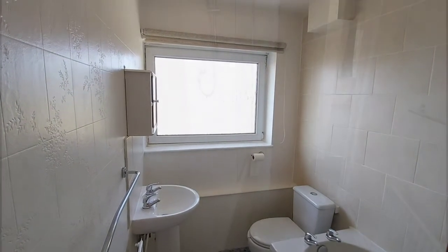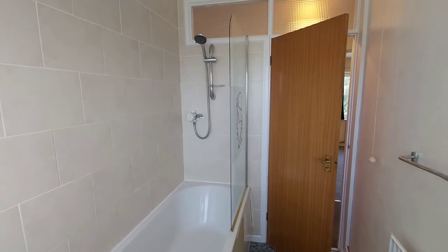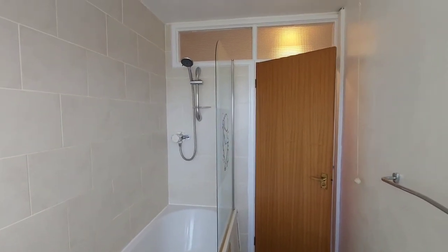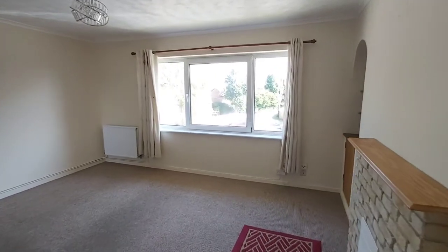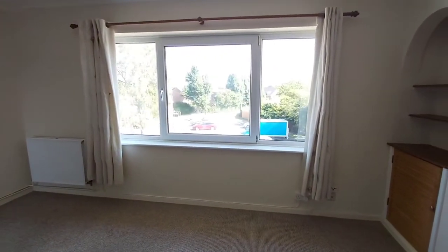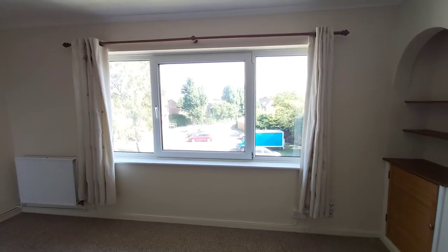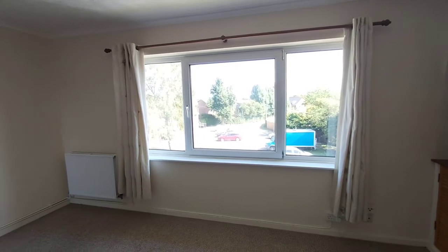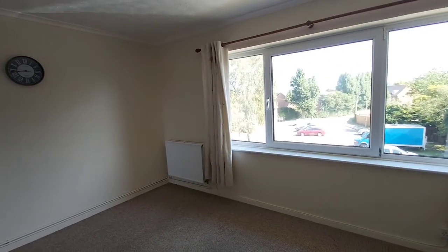I hope you like what you've seen today. It's actually quite a good sized two-bedroom apartment with lots of natural light. If you'd like to have a look inside, please call the office on 01452 541 561. Thanks very much for watching.